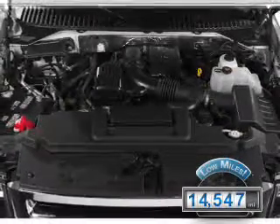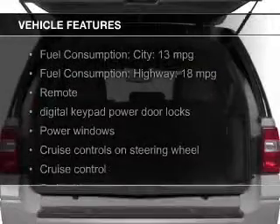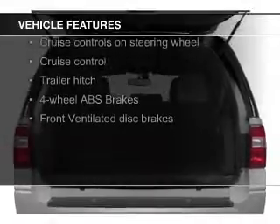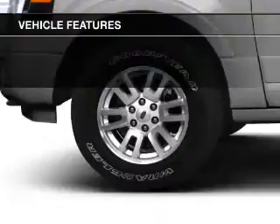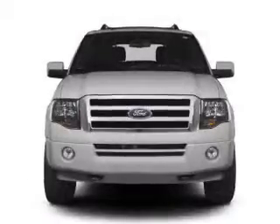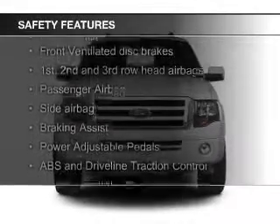The features include Bluetooth connectivity, Ford Sync voice activation, Sirius XM satellite radio, digital audio input, trailer hitch, aluminum rims, an adjustable tilt steering wheel, an alarm system, cruise control, and split rear seats.